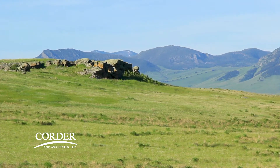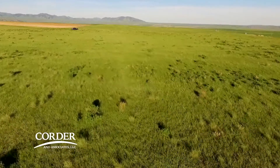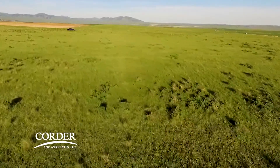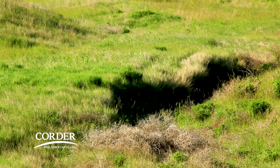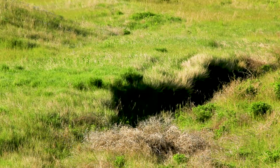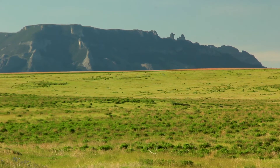The main reason we put it into CRP was because of depressed grain markets. It's good for the wildlife and water conservation. The Sharptails have increased tremendously since we've put it in CRP.